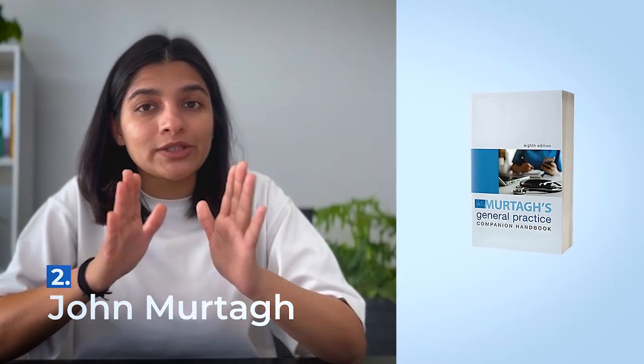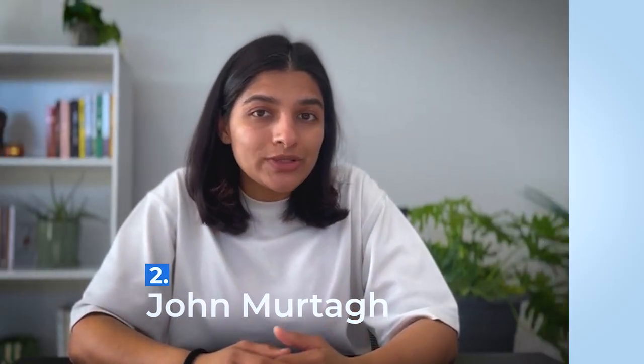The second resource is John Murtagh. Now this is a very big book, but you don't have to study it cover to cover. You can use it selectively for a specific topic which needs more clarity.